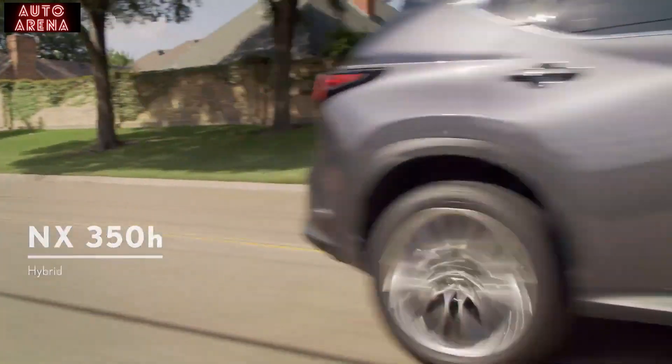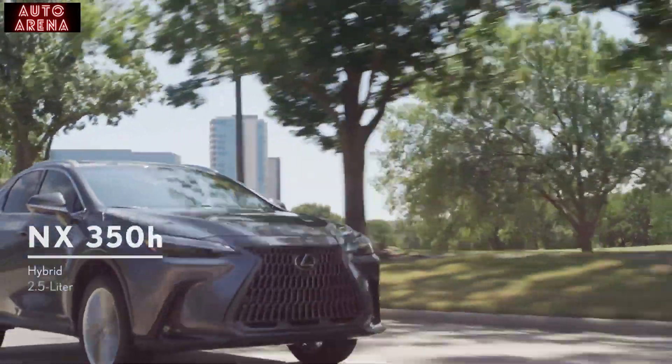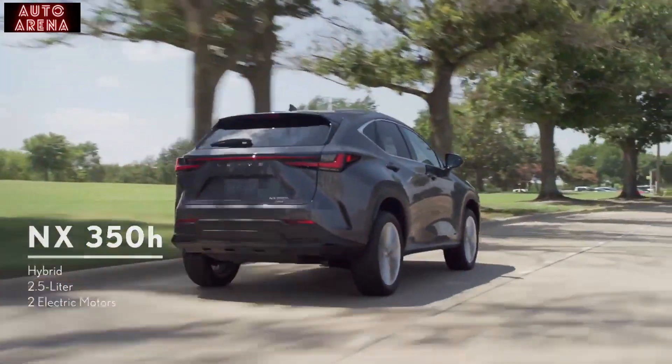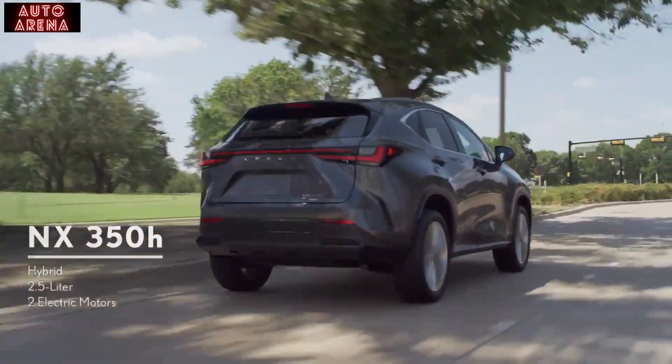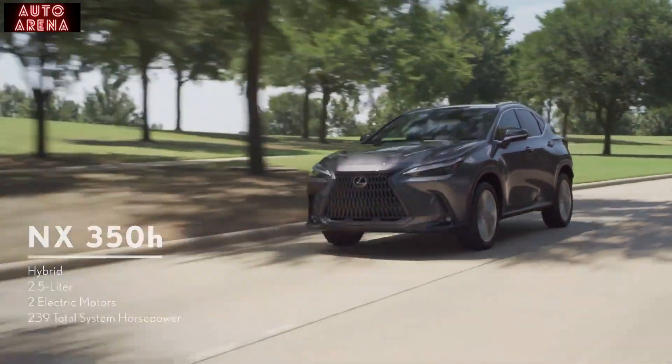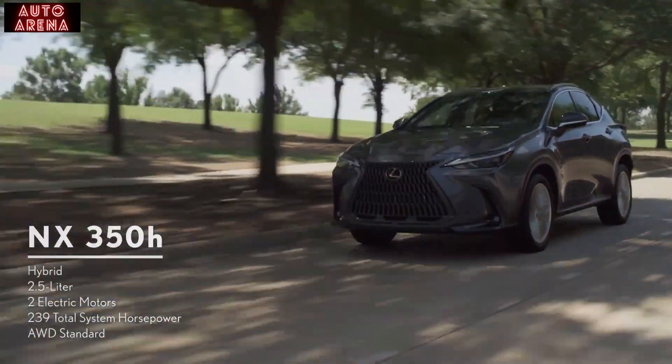The NX 350h hybrid provides great performance and fuel economy thanks to the Lexus hybrid drive system. It pairs an efficient 2.5-liter four-cylinder engine with two high-torque electric motor generators for great acceleration and passing performance. The system delivers 239 total horsepower.